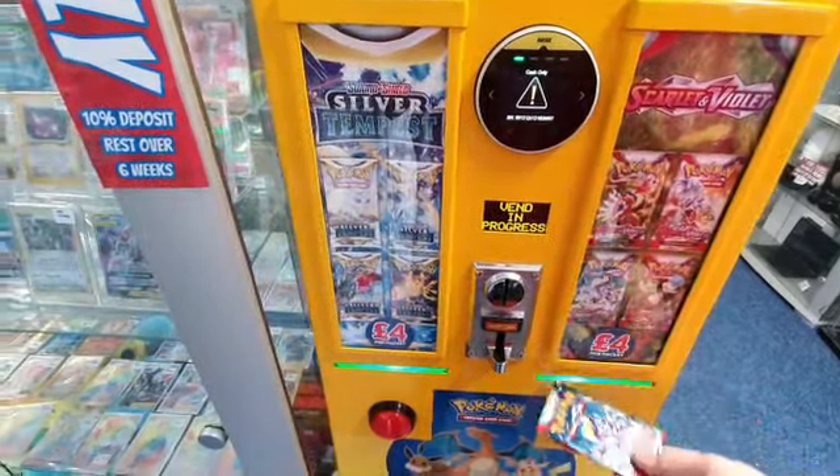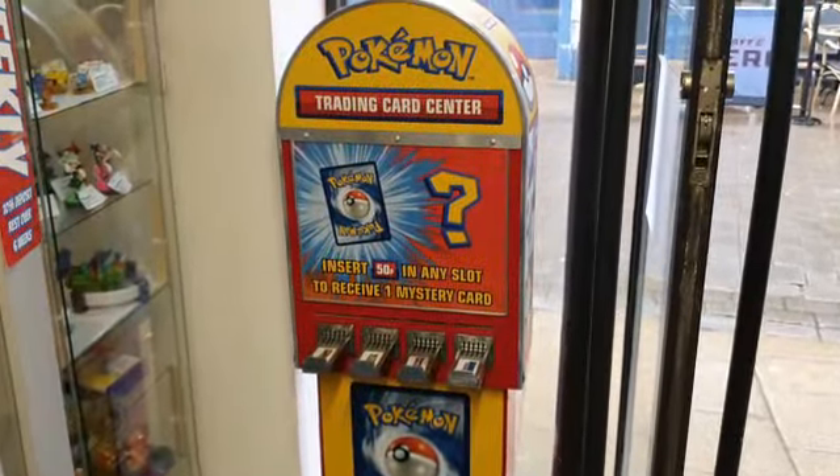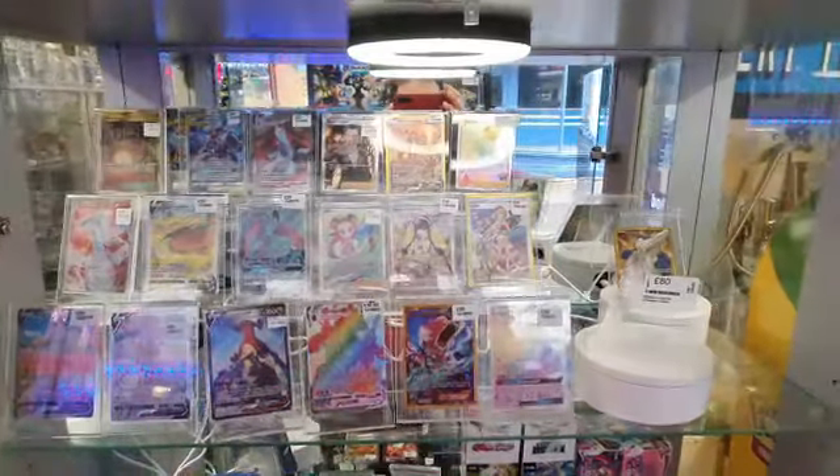Why not try our new and exclusive Pokémon Trading Card Machines? Buy a single card for £50, or a full pack for £4.